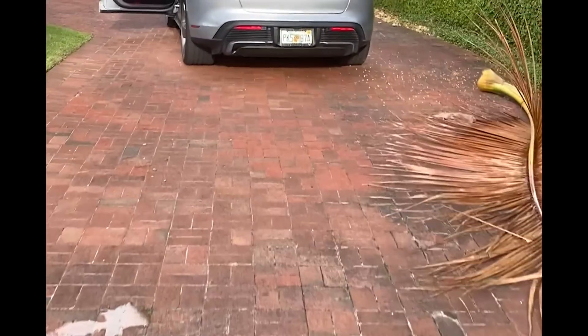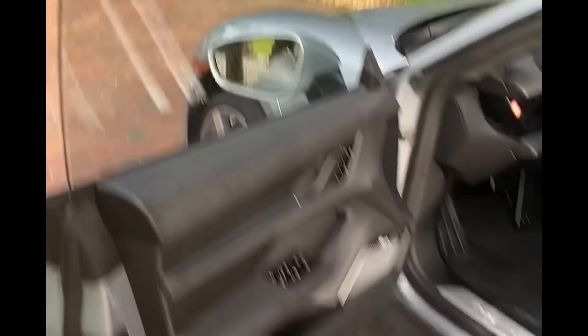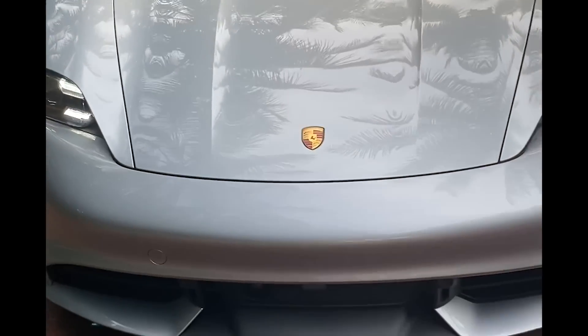Just picked up the Porsche Taycan Turbo — thanks to Porsche Naples again for giving me the car. I'm going to do a little drive and then afterwards talk about the outside and all the cool features the exterior has going for it. Overall it's a really cool looking car.